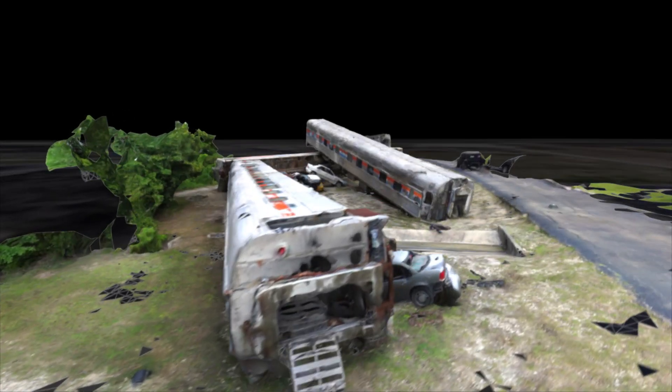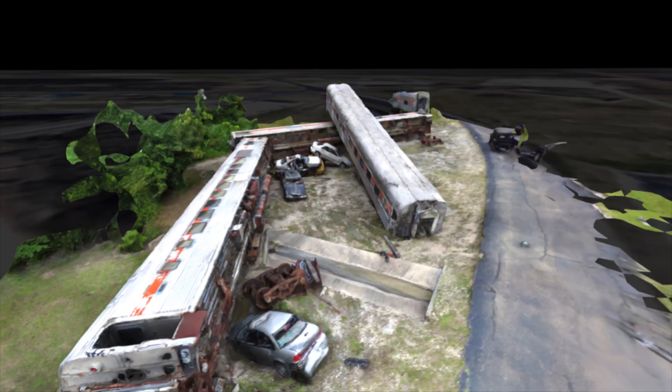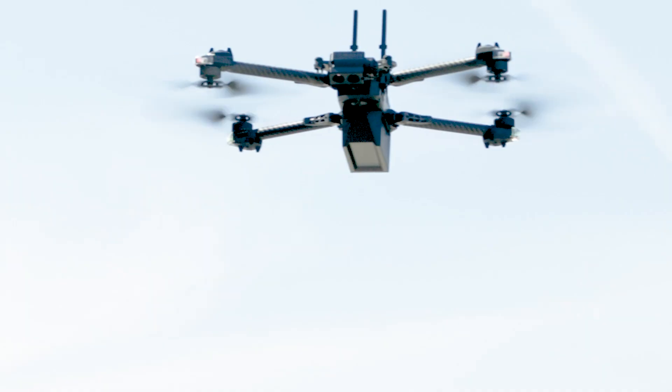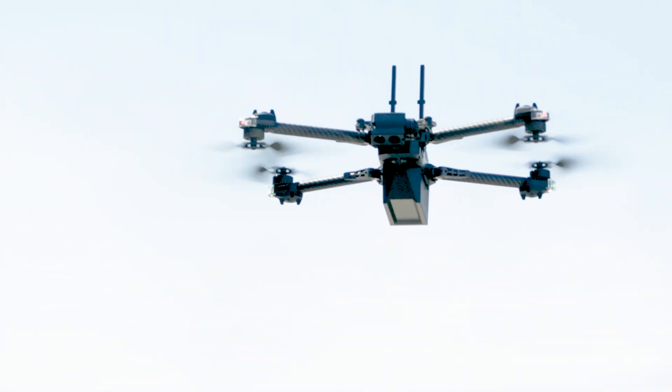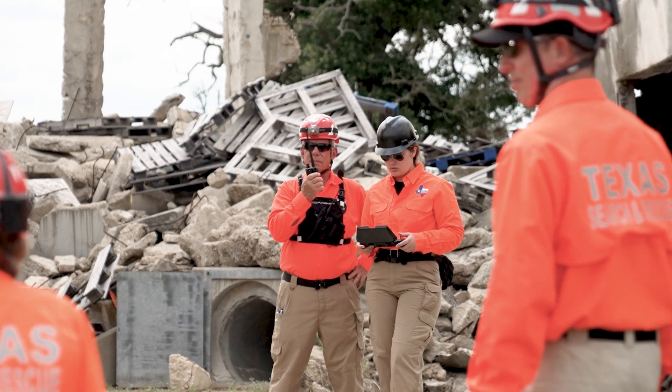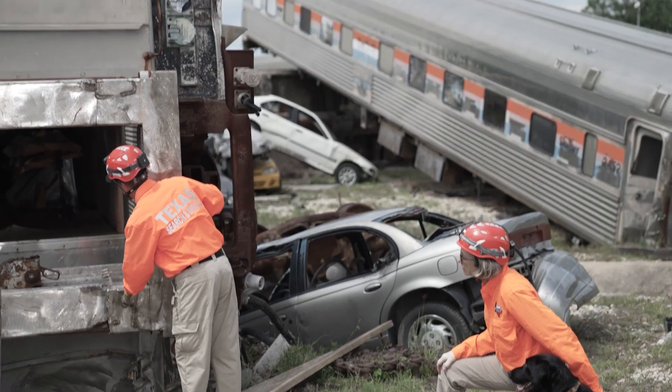With 3D Scan, it becomes safe and simple to generate a high-fidelity digital twin of the accident. With just these two Skydio drones, this small team can single-handedly provide what once took multiple teams to accomplish, requiring expensive equipment and significant training.